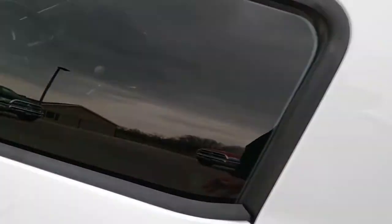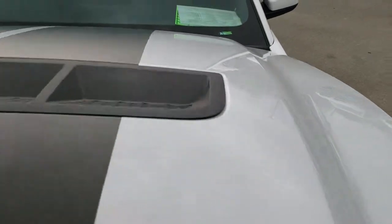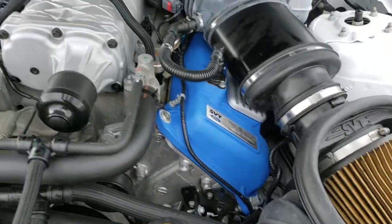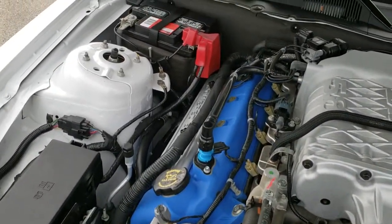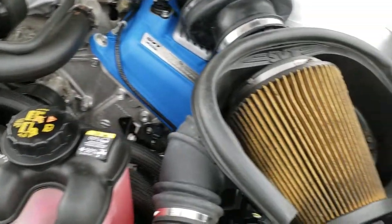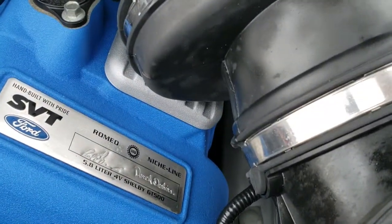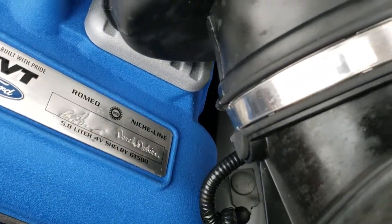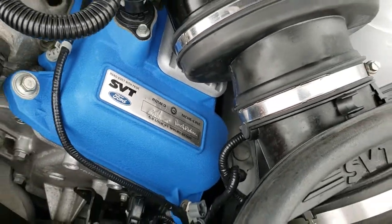I'd personally like to thank you for checking out the video today. Hopefully from this HD video you'll have been able to tell just how clean this car is all the way around inside and out. It has a 5.8 liter supercharged V8 motor. It has a Motorcraft battery — usually a good sign it was always serviced at a Ford dealership. Cold air intake. This vehicle was hand-built by Paul and Derek Deschens.